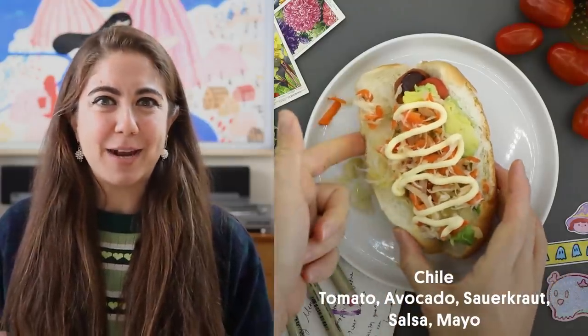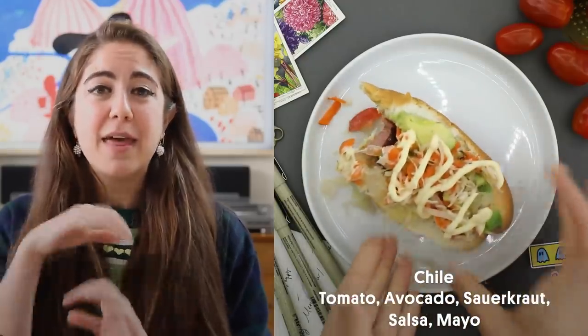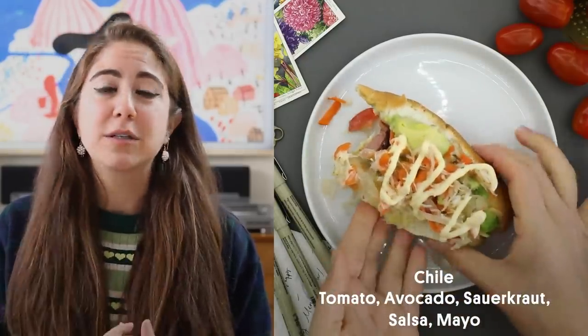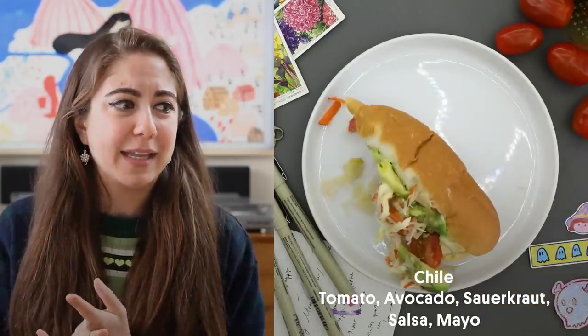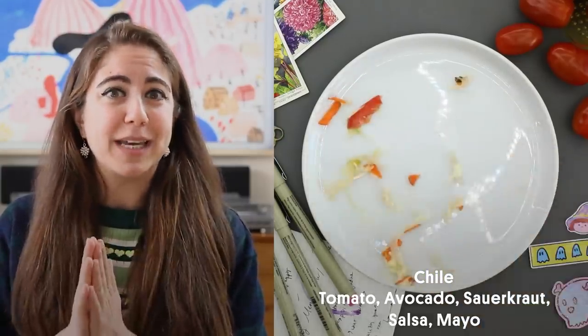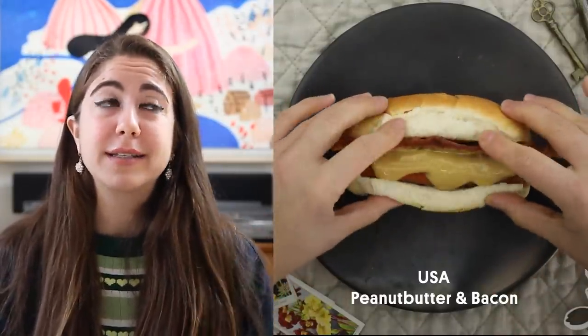I don't think I've ever had sliced tomato on a hot dog before, but it totally worked. My favorite part was actually the salsa, which was pickled carrots and cucumbers. I absolutely loved it.